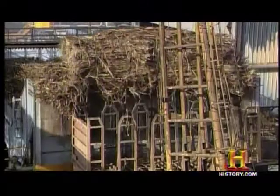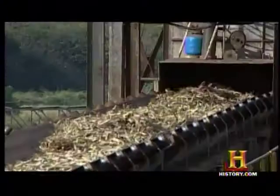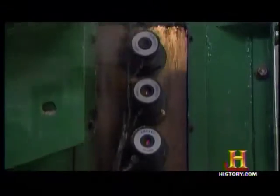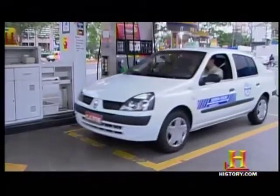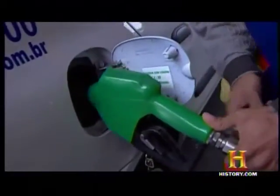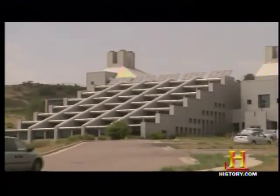By contrast, the sugarcane ethanol used in Brazil yields eight units of energy for every unit of fossil energy put in. Not only is the feedstock bursting with fermentable sugars, but the rest of the plant is burned cleanly to power the fermenting and distilling process — resulting in a major reduction in carbon emissions and dirt-cheap ethanol for Brazilian drivers.